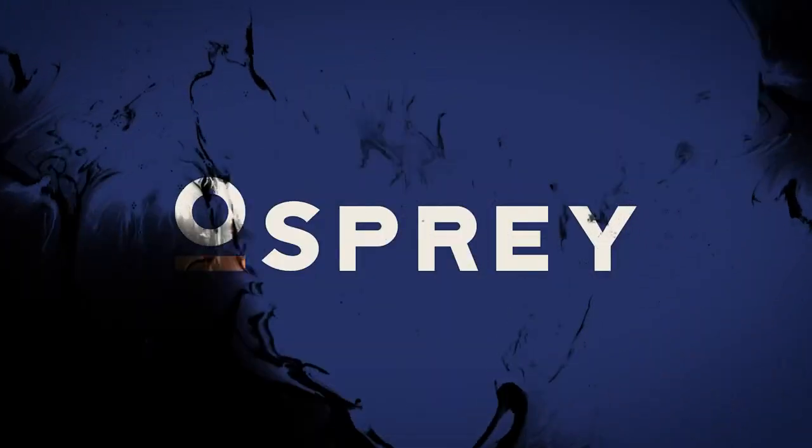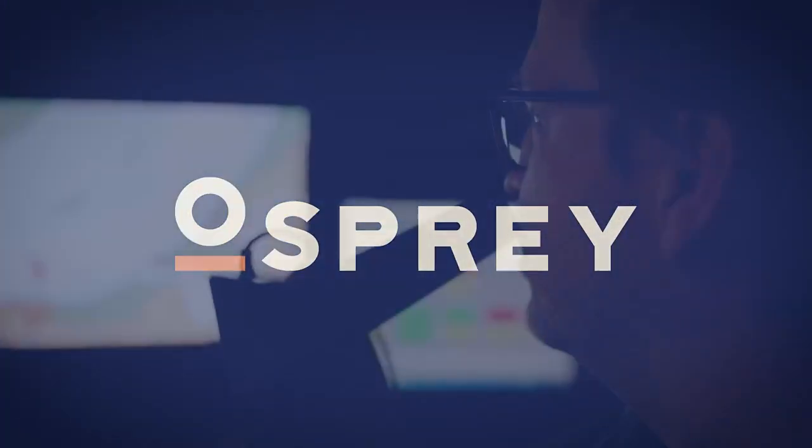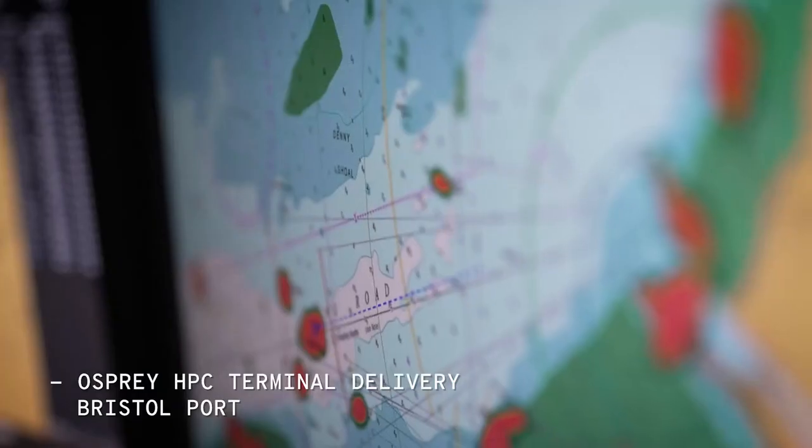Astrid Bristol VTS, all received, thank you. Passing the Firefly, permission to proceed, wind south easterly ten knots. Port side two in the lock, stern on three.